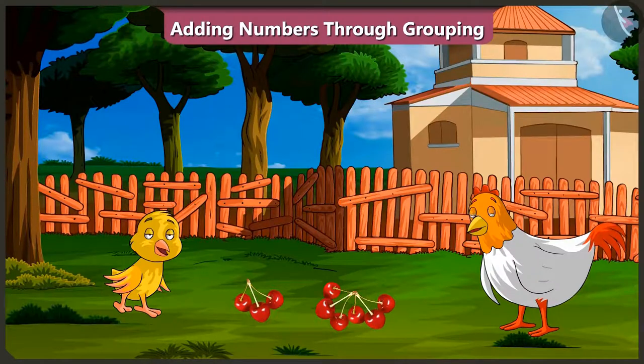Oh wow, mummy. Are you making cherry soup for me today? Yes, but first you have to answer my questions. Okay, ask me.